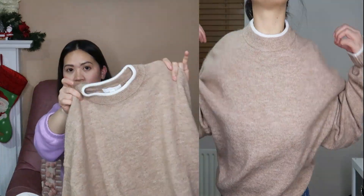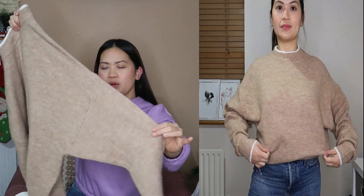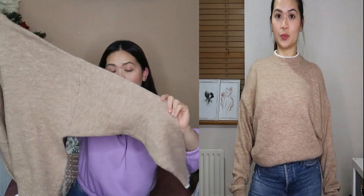Next is this beige color one — I think it's a drop shoulder style with a round neckline and long sleeve.